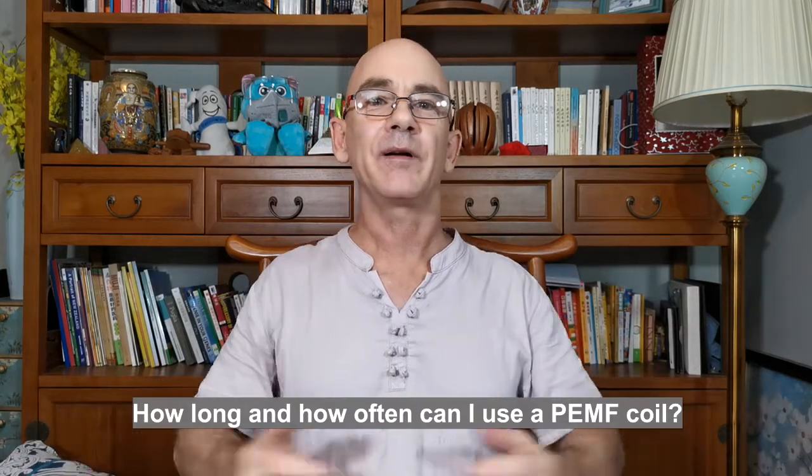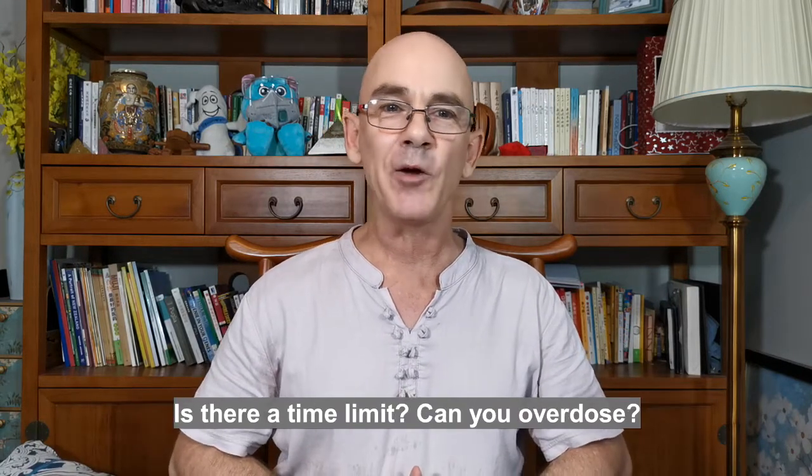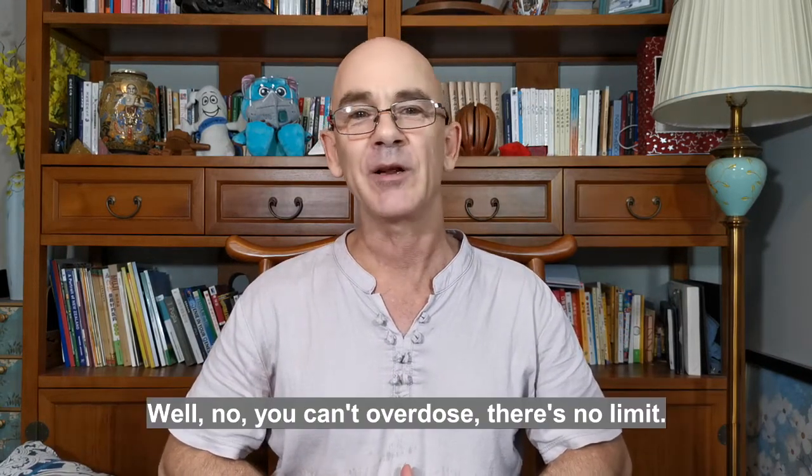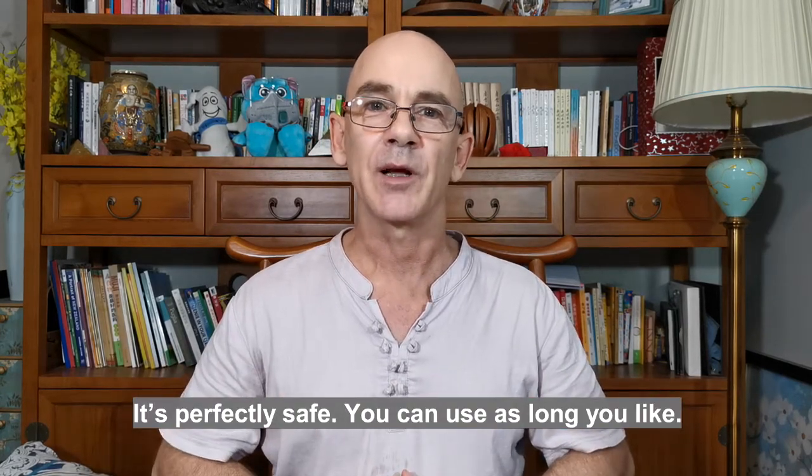How long and how often can I use a Pulsed EMF coil? Is there a time limit? Can you overdose? No, you can't overdose. There are no limits. It's perfectly safe and you can use it as long as you like.